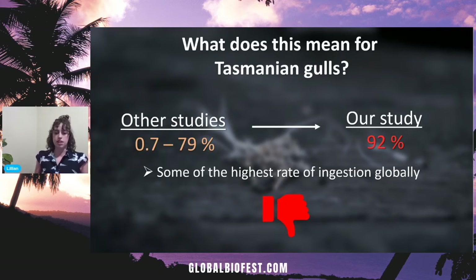What does this mean for our Tasmanian gulls? When we compare this to other studies globally that did a similar type of study, they found 0.7 to 79 percent of their sample containing at least one item of human origin. Our result of 92 percent really blows it out of the water — especially considering that Tasmania is known for some of the most pristine places on earth, which made this actually quite terrifying.